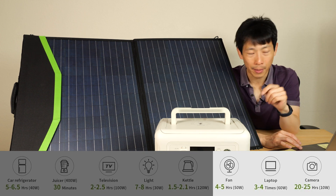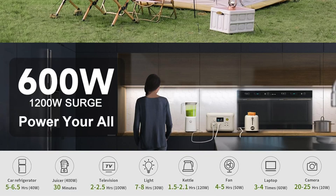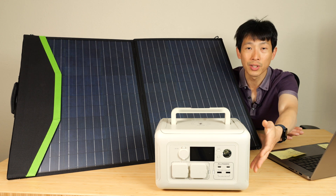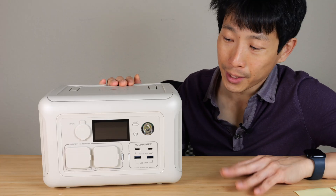A fan is about 50 watts. A laptop is about 60 watts. A camera is about 10 watts. And the picture also shows a toaster — a toaster is usually around 1500 watts. Will it run that? No. So this gives you an idea of what's possible when using this power station.